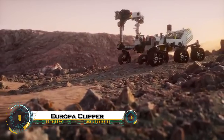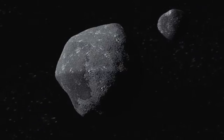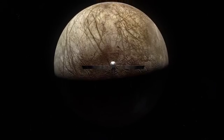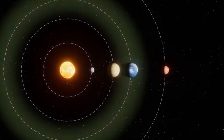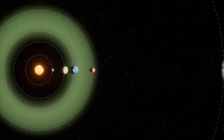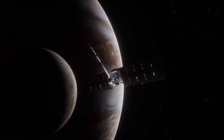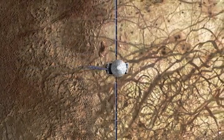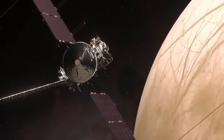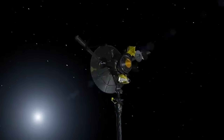NASA's Europa Clipper mission is one of the most exciting explorations in our search for alien life. Launched in October 2024 aboard a SpaceX Falcon Heavy, the spacecraft is on a six-year journey to Jupiter's icy moon Europa, a world believed to hide a vast ocean beneath its frozen surface. Once it arrives in 2030, Europa Clipper will perform nearly 50 close flybys, coming just miles above the surface, using powerful instruments like ice-penetrating radar and spectrometers to study the moon's crust and the ocean below.